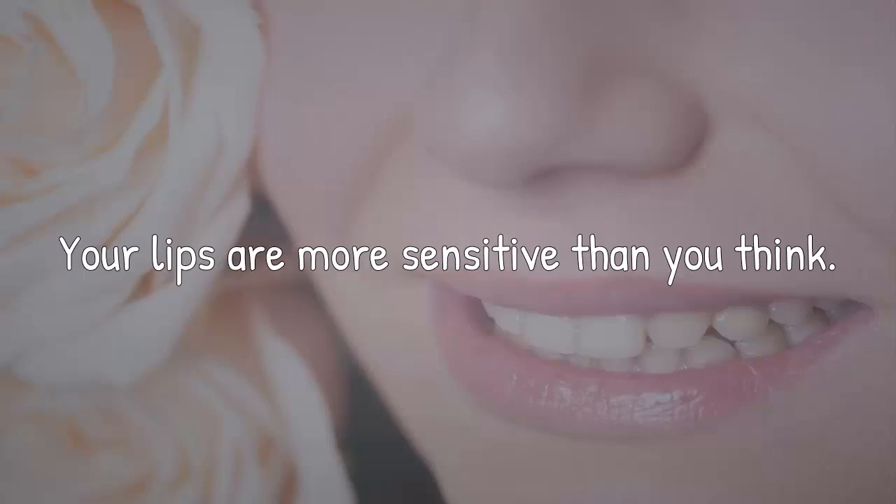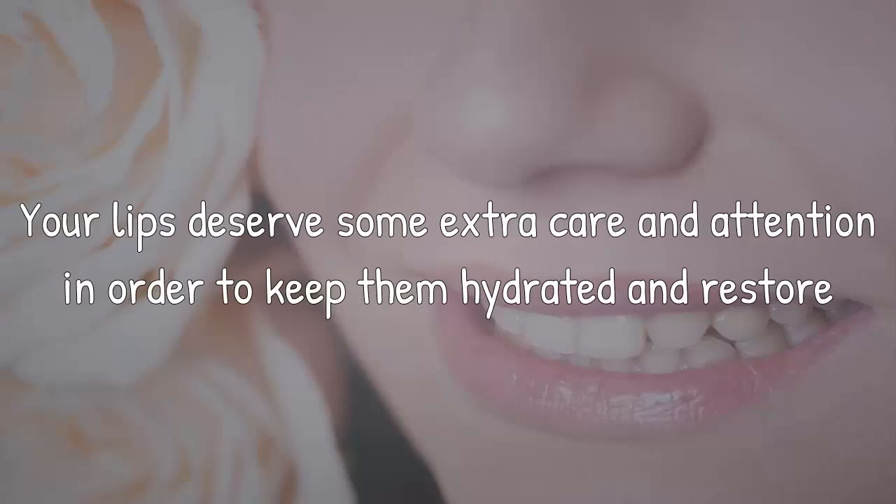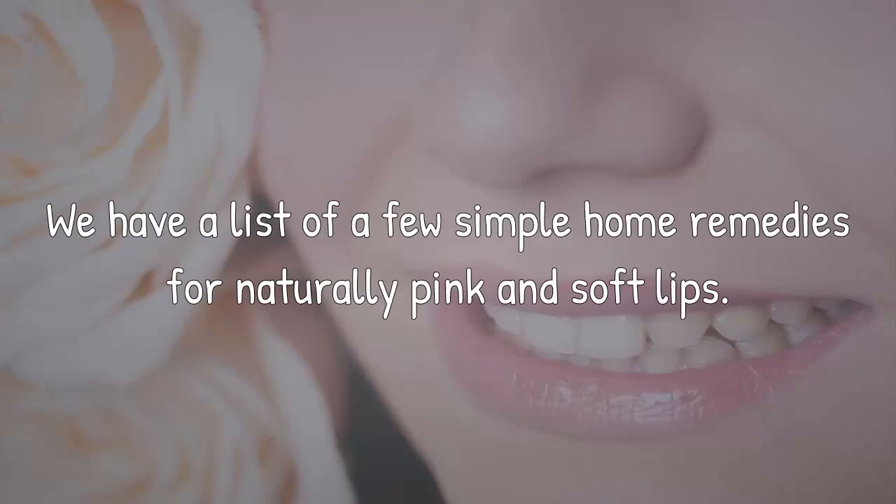Your lips are more sensitive than you think. Chapped, dry, pigmented lips speak volumes about your health. Your lips deserve some extra care and attention in order to keep them hydrated and restore their natural softness and smoothness. We have a list of a few simple home remedies for naturally pink and soft lips.